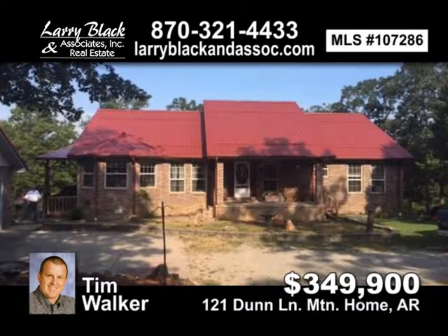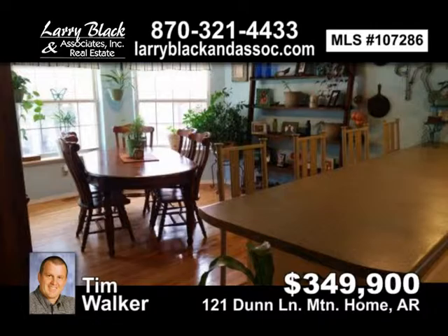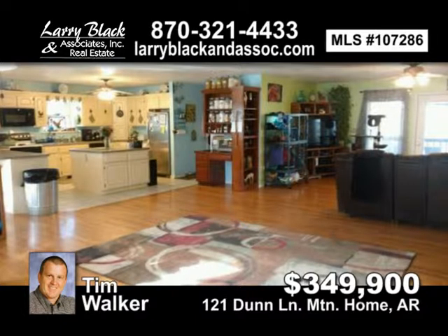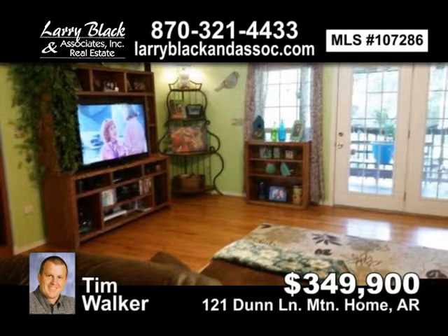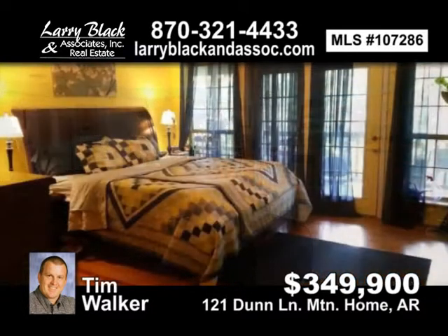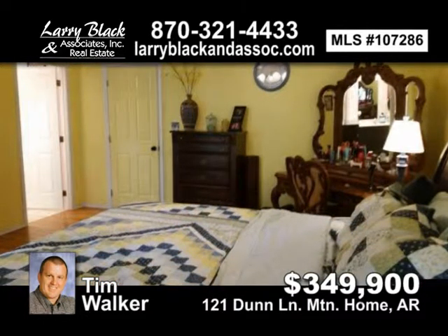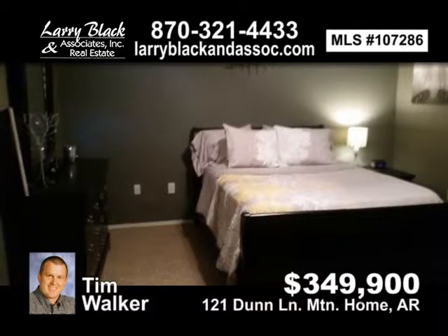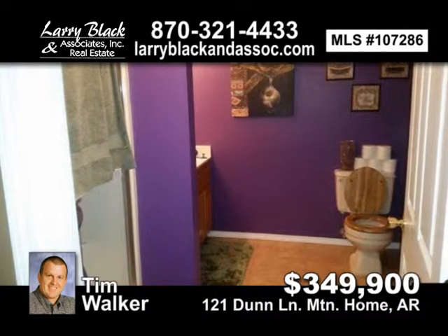Beautiful four-bedroom, three-bath brick home with a metal roof on 25 acres in a private country setting. Finished poured concrete walk-out basement with storage. 32 by 34 workshop area in lower level. Oak wood floors through main level master suite. Master bedroom opens up to a covered back deck. Five-acre pasture area and 30 by 35 stall horse barn and tack room and two-car detached garage. For $349,900, contact Tim Walker today.